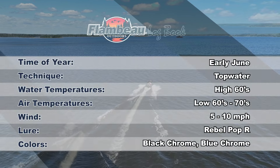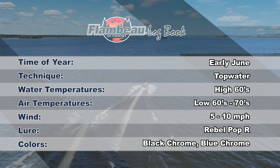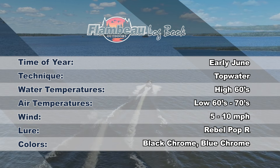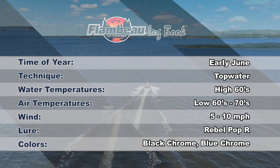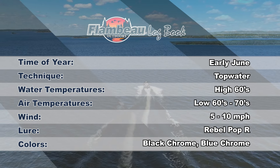It's early June. The water temps are in the high 60s, with cool morning air temps in the low 60s pushing through the 70s as the sun rises. Light five to ten mile per hour winds are making for the perfect morning to throw topwater lures on glass-calm water. Rebel Pop-R's in black chrome and blue chrome are the ideal baits for probing the sparse cover the bass are cruising in this morning.